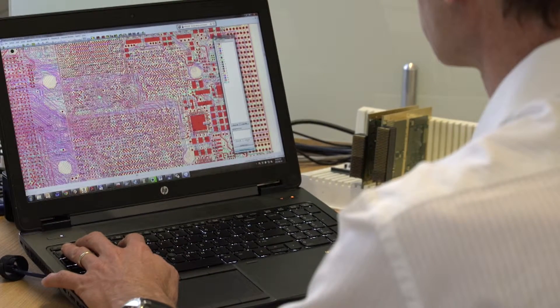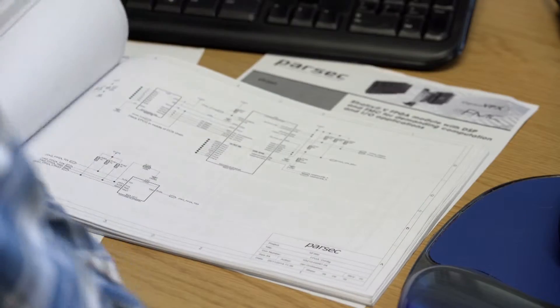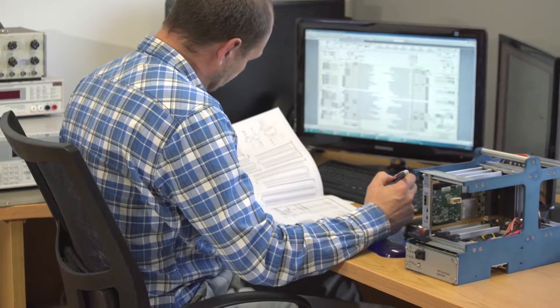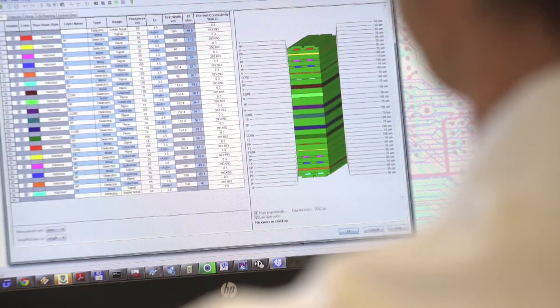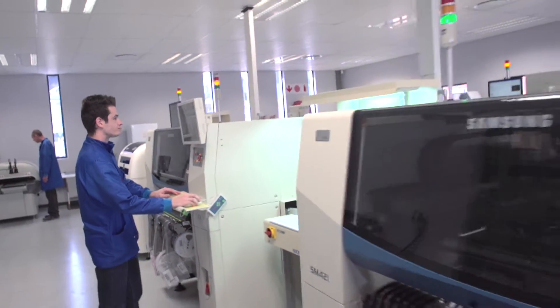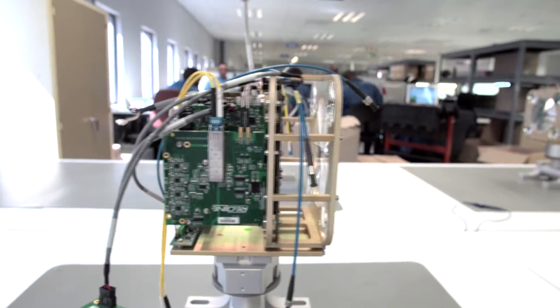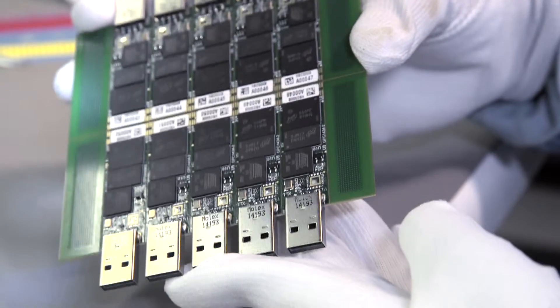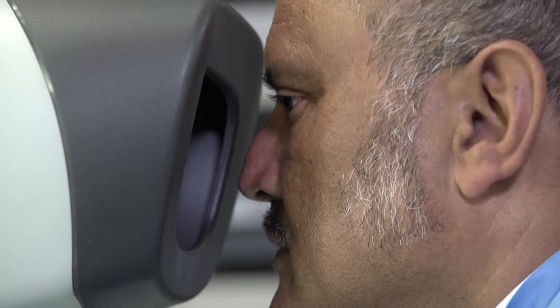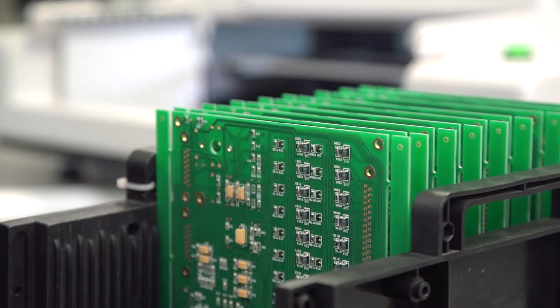Parsec's core offering is our expertise in design solutions and manufacturing according to stringent military and industrial standards. Parsec has invested in modern, state-of-the-art production facilities at Irene, outside Pretoria, supplying to major defence and aerospace companies in the global market. This has ensured Parsec's name as a centre of excellence.